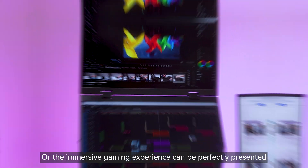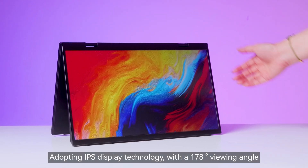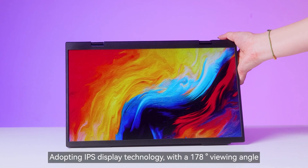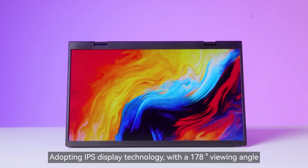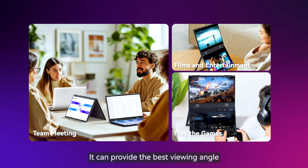Whether it's fine image editing or an immersive gaming experience, it can be perfectly presented. Adopting IPS display technology with a 178-degree viewing angle, whether it is team collaboration or personal entertainment, it can provide the best viewing angle.